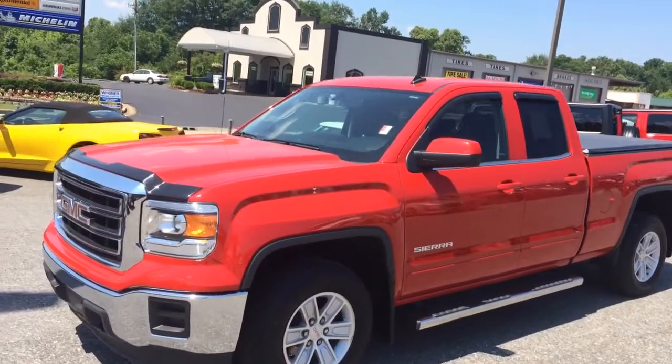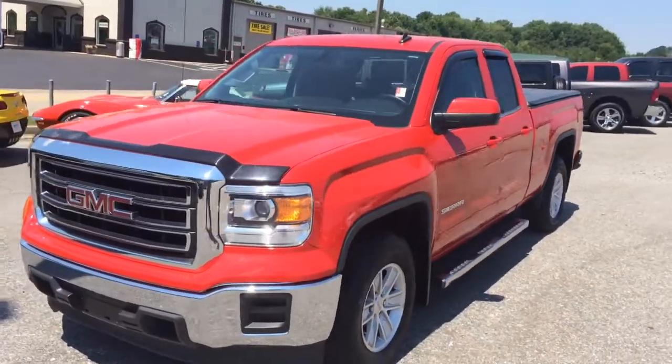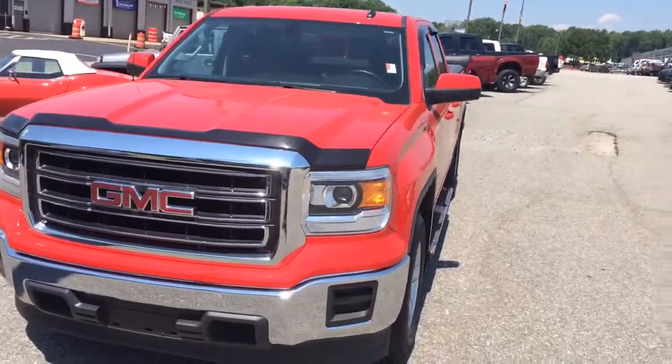Hey Bill, Brandon Rutherford here at Jimmy Britt Chevrolet. I'm going to give you a quick walk around of the GMC Sierra you inquired about.